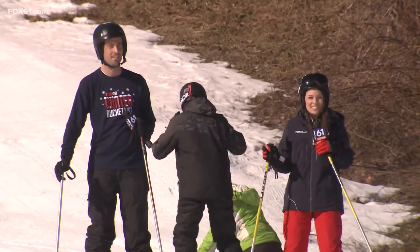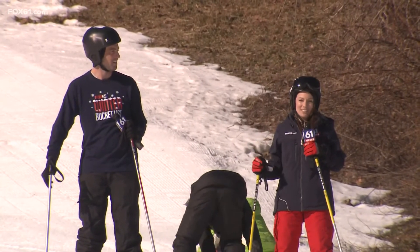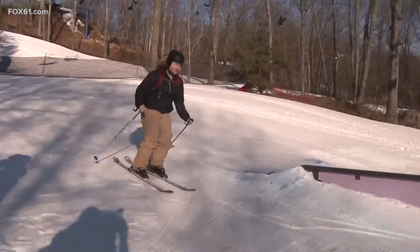It was a beautiful day here at Mount Southington where we kicked off the Fox 61 CT Bucket List Tour. We're in the center of the state, right off the highway. We've got an excellent ski school, excellent snowmaking, excellent lift system, and we love to have everybody out here.